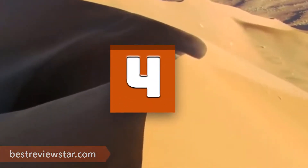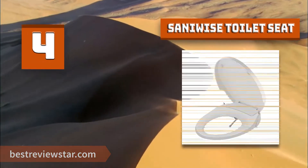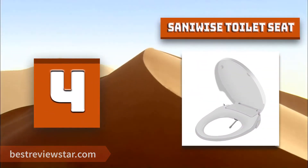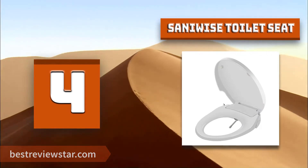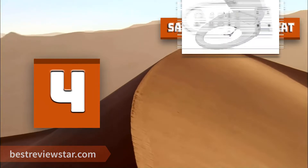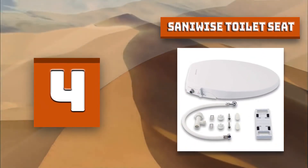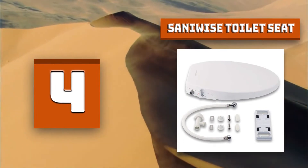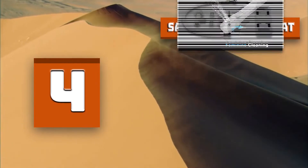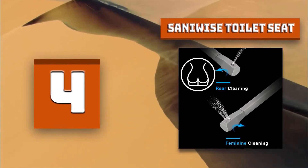Number 4: Sunnywise Toilet Seat. The Sanwise Bidet Toilet Seat has a self-cleaning nozzle for maximum hygiene and durability, with both rear and front washes. The nozzle is positional and has both oscillating and gentle massage pulse functions. The bidet toilet seat features a soft-close seat which closes quietly and gently. Water pressure can also be adjusted from soft to strong spray for a comfortable experience.